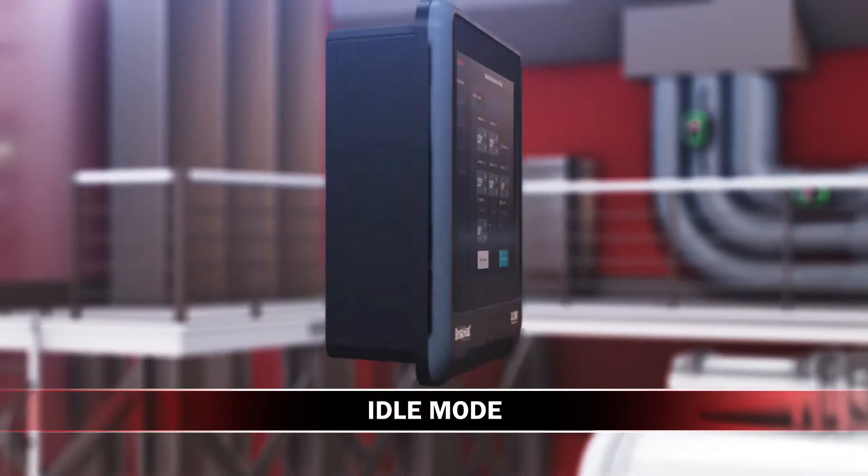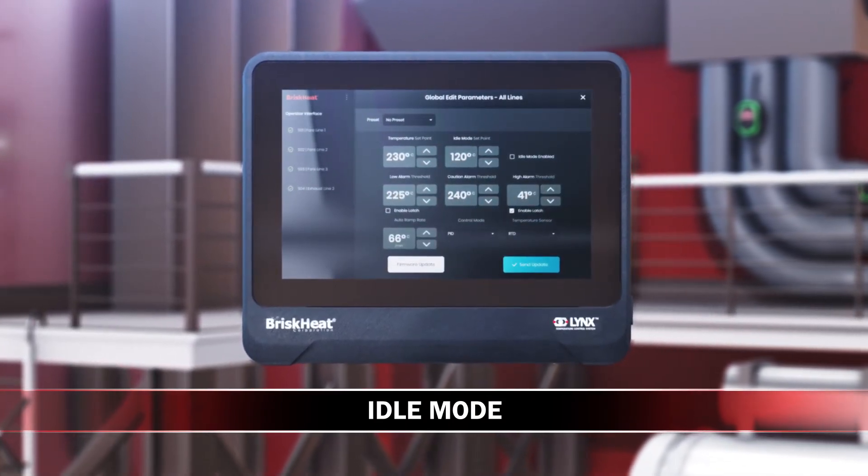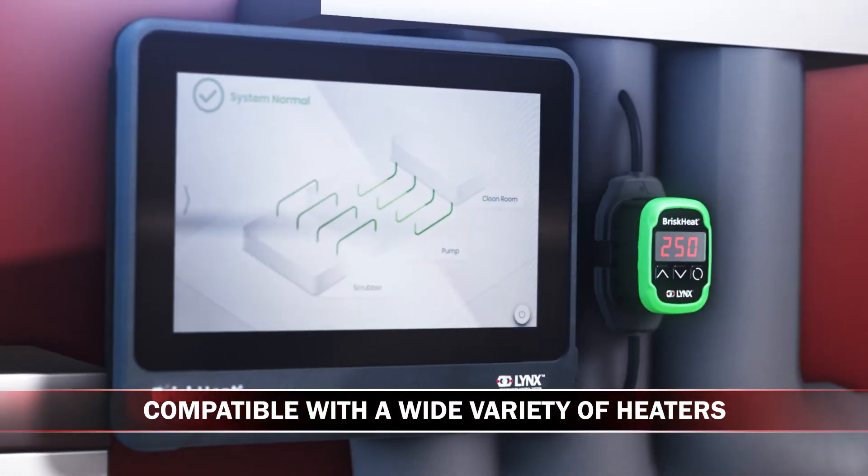Lynx's idle mode feature allows you to quickly reduce the temperature during preventive maintenance, saving energy and time. With Lynx, you have total system control and diagnostics at your fingertips.